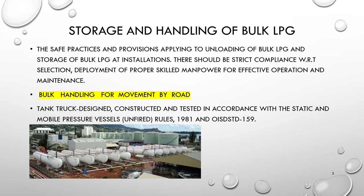Regarding storage and handling of bulk LPG: there should be strict compliance with the selection and deployment of proper skilled manpower for effective operation and maintenance. Safe practices apply to the unloading and storage of bulk LPG at installations. Handling means loading, unloading, and transportation of bulk LPG. Bulk LPG is moved by road, by rail, as well as by sea.